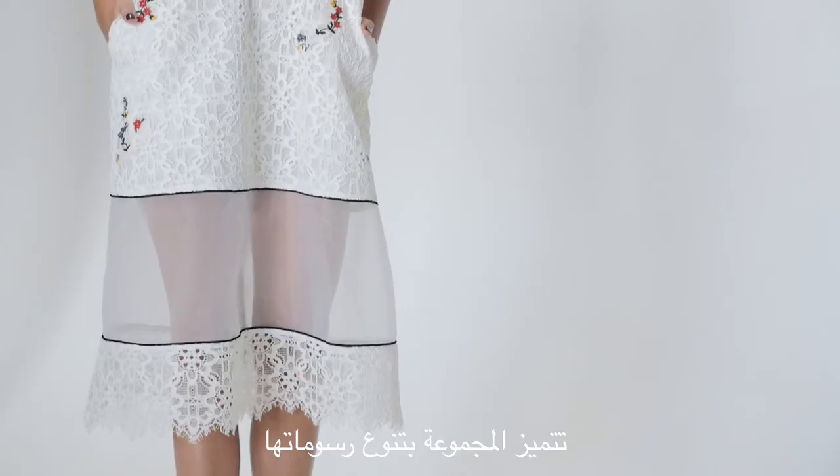The collection has a lot of lace, it's a pretty collection but with sporty silhouettes.